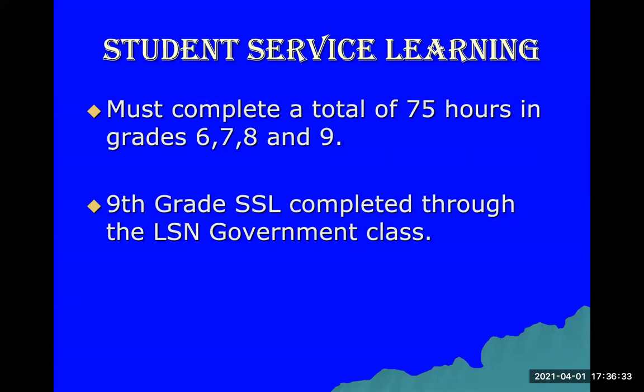Student service learning hours are another requirement for graduation. You must complete a total of 75 hours in grades 6, 7, 8, and 9. Your ninth grade SSL hours are completed through your LSN Government class.